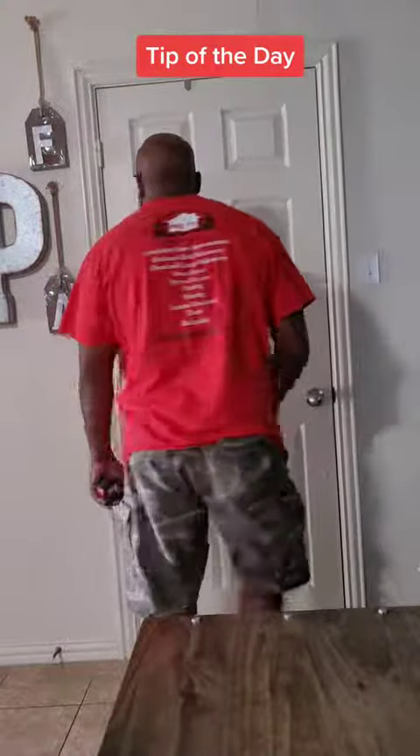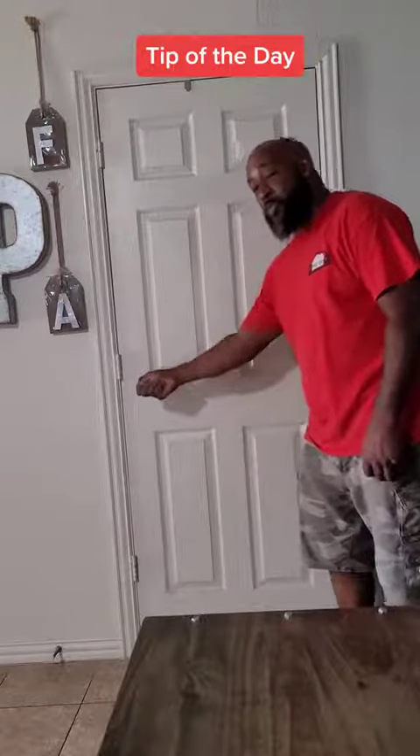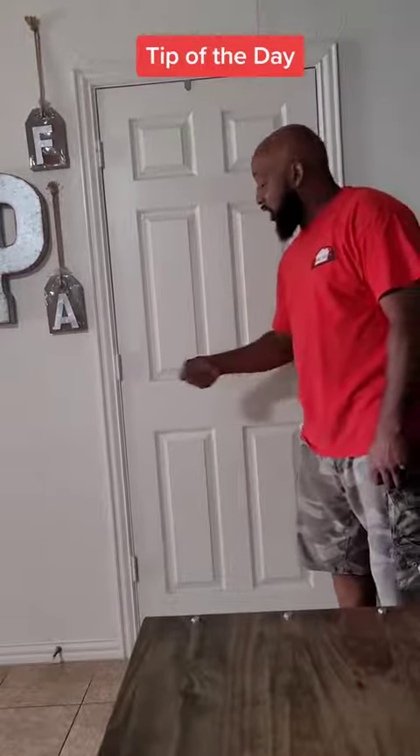The opposite of that — if your door knob is on this side and you use your right hand to open the door, that will be a right-hand swing door.